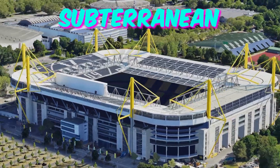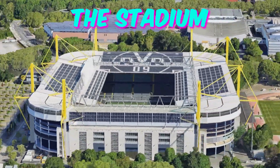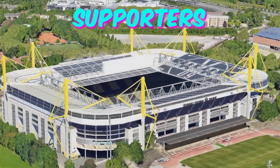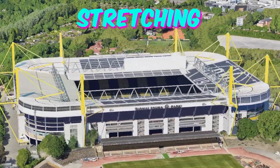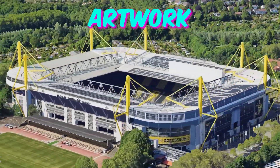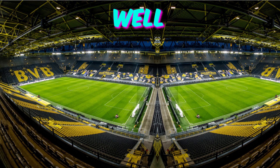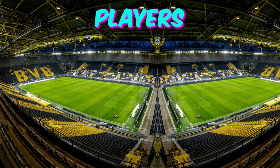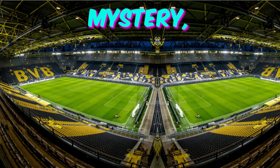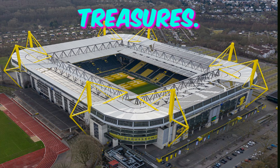Fact 4: Subterranean fan mural. Tucked away in an obscure corner of the stadium is a subterranean fan mural created entirely by supporters of Borussia Dortmund. Stretching across the walls of an underground passage, this vibrant artwork depicts iconic moments from the club's illustrious history, as well as portraits of legendary players and passionate fans. Its clandestine location adds an element of mystery, inviting curious visitors to seek it out and uncover its hidden treasures.